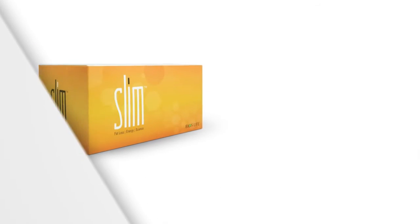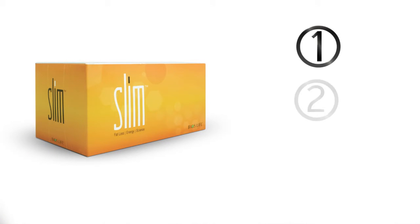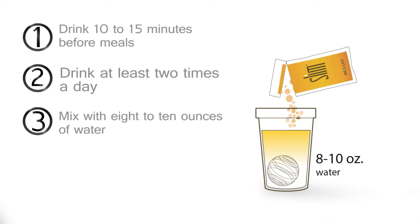BiosLife Slim works with your body and is easy to take. Just remember to follow the three basic steps. Number one, drink BiosLife Slim 10 to 15 minutes before meals. Number two, drink BiosLife Slim at least two times a day before your two largest meals. And number three, remember to mix BiosLife Slim with 8 to 10 ounces of water and drink immediately.